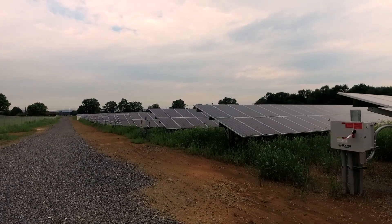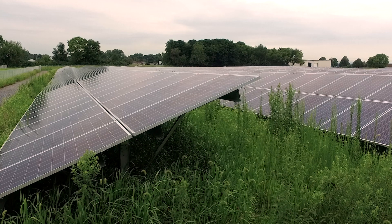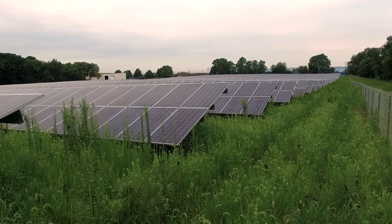About 30 percent of Dickinson's electricity power will come from this solar field. Fun fact: because there are about 12,400 solar panels out here, that's almost six solar panels per student.